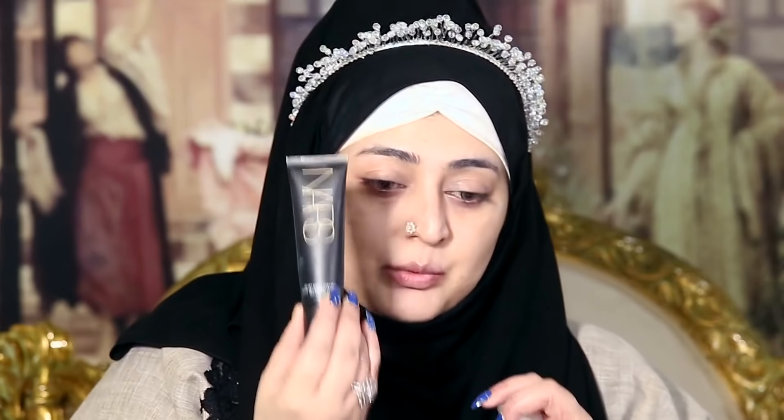The foundation and primer I am using is Fenty Beauty and I am trying this for the first time. The foundation color is 130 of Fenty Beauty and I will mix this foundation with my NARS foundation. This one is the lighter one.